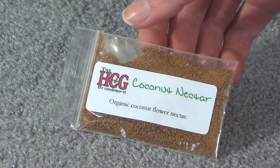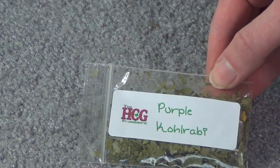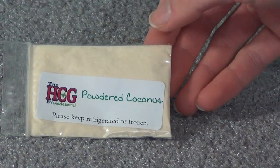Sorghum sticks, coconut nectar, millet, sorghum seeds, rose of Sharon, purple kohlrabi I think is how you pronounce it, green beans, grass seed heads, and white eggplant.